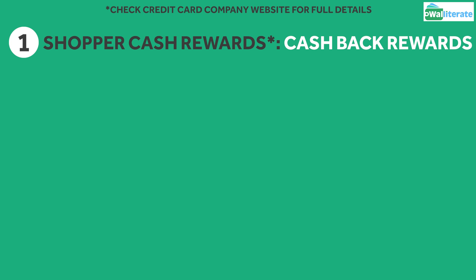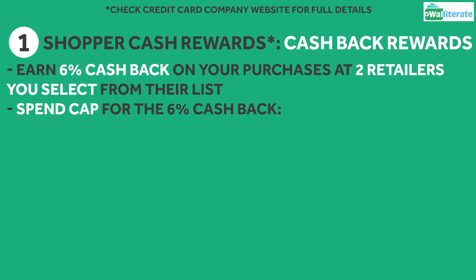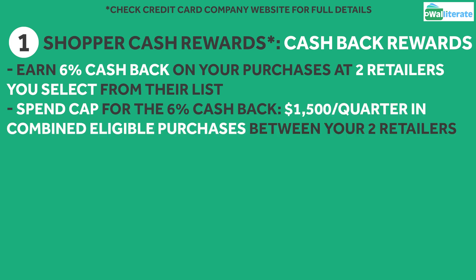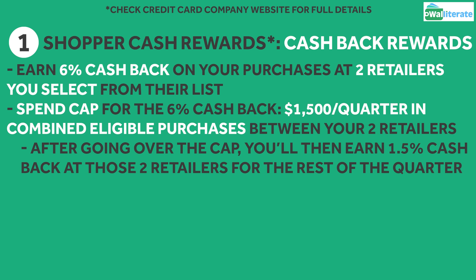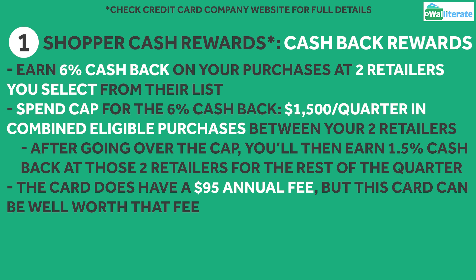Let's first take a look at how this card works and the cash back it can earn. This card earns 6% cash back on your purchases at two retailers you can select from their set list. There is a quarterly spend cap for the 6% cash back though, which is $1,500 in combined eligible purchases between the two retailers you pick. If you exceed the cap, you'll then earn 1.5% cash back at those two retailers for the rest of the quarter. It's important to keep in mind that this card does come with a $95 annual fee, but as we'll see shortly, this card can be well worth that fee.